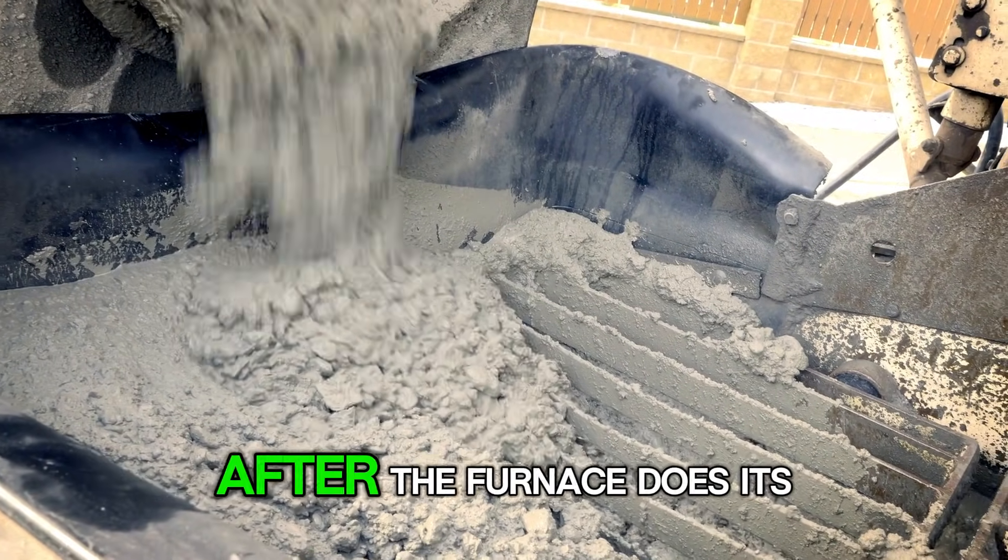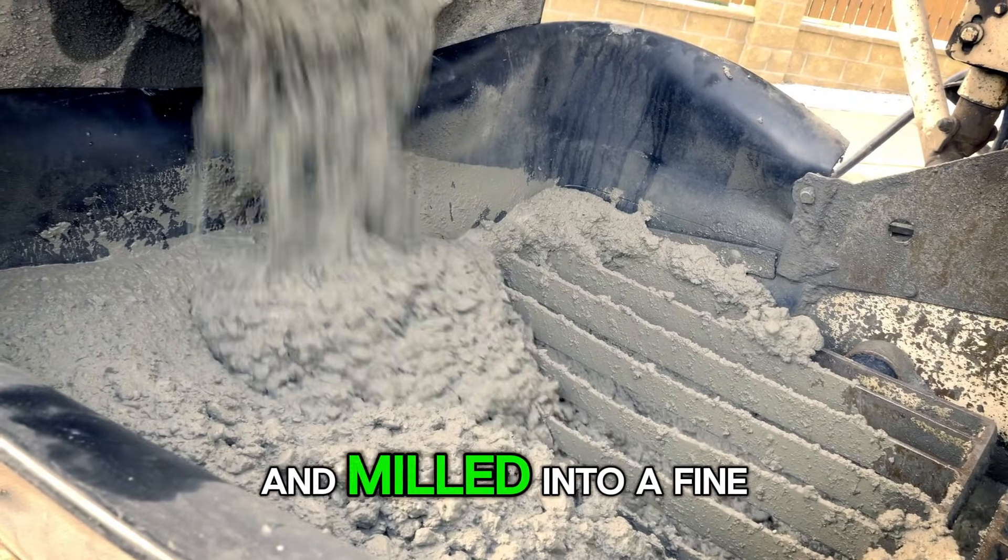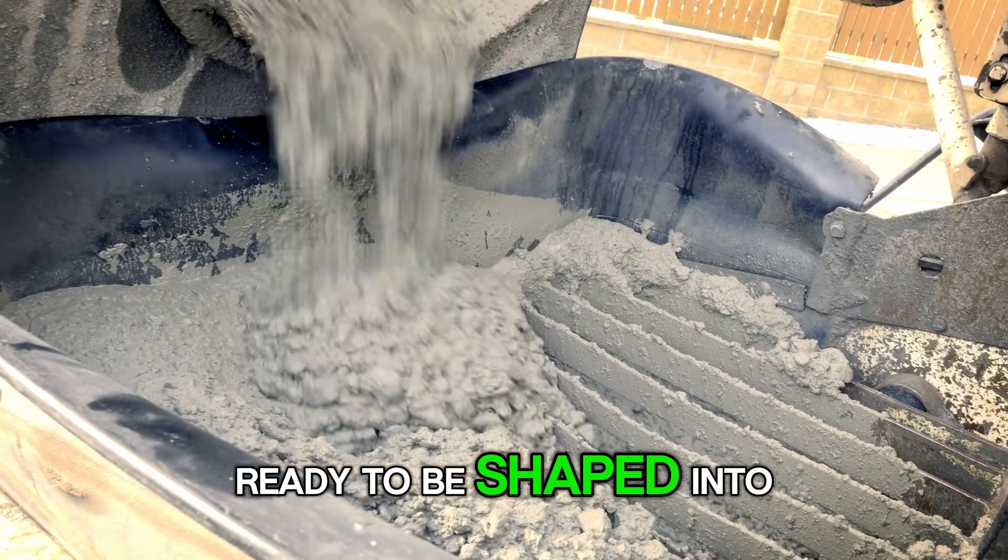After the furnace does its thing, the molten carbide is cooled, crushed, and milled into a fine powder, ready to be shaped into tools.